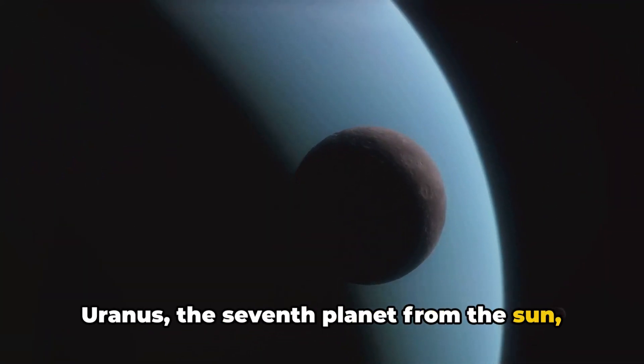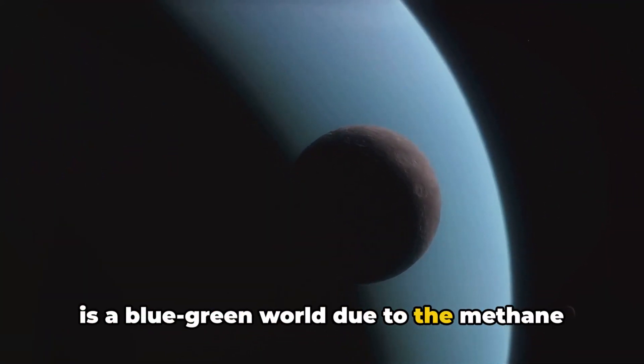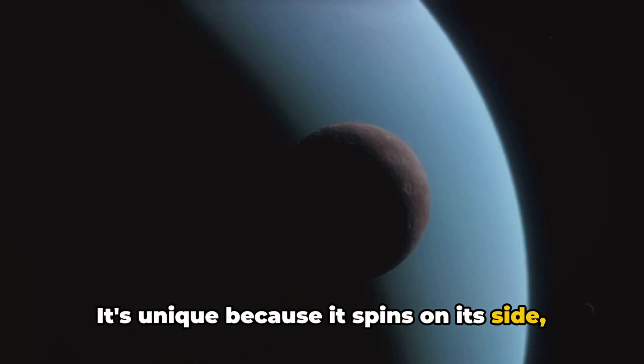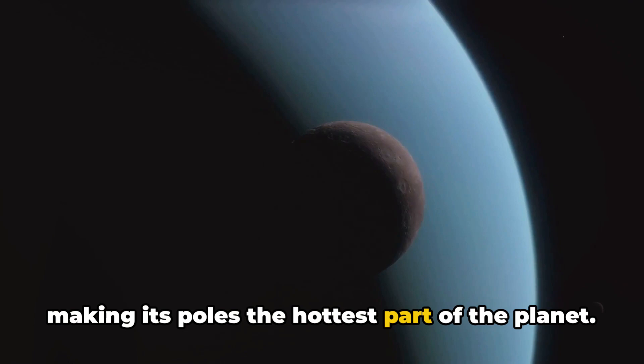Uranus, the seventh planet from the Sun, is a blue-green world due to the methane gas in its atmosphere. It's unique because it spins on its side, making its poles the hottest part of the planet.